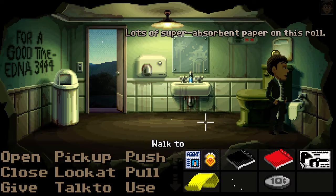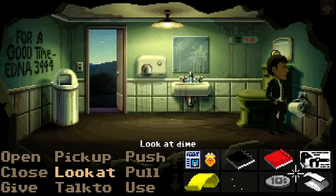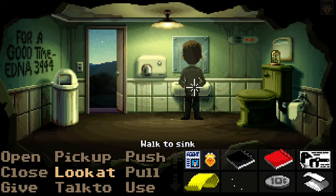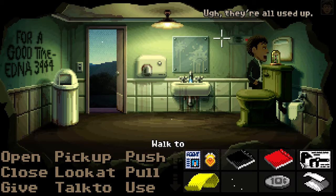Lots of super-absorbent paper on this roll. That would just clog it up and flood the bathroom. Looks like a really big tube. Ugh, they're all used up.